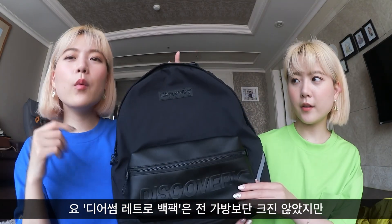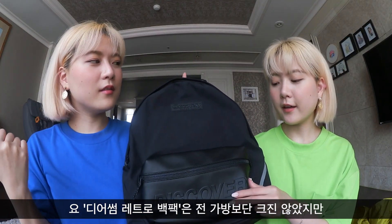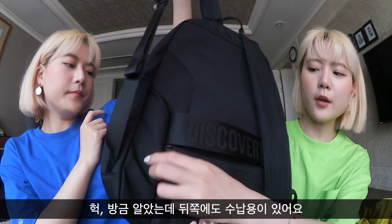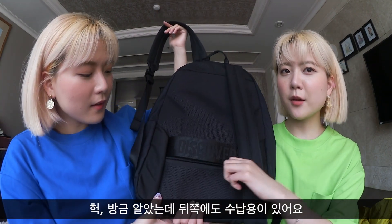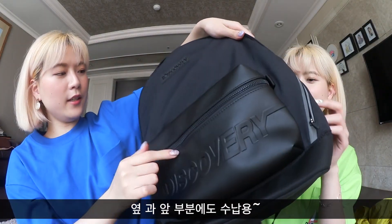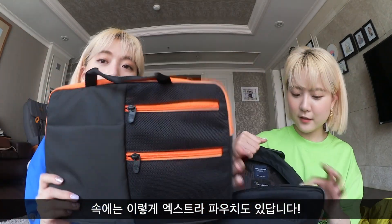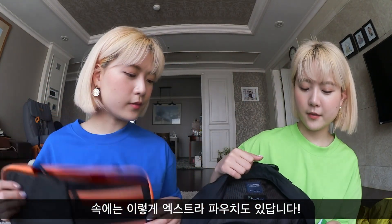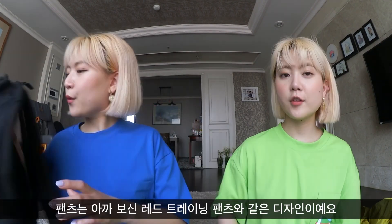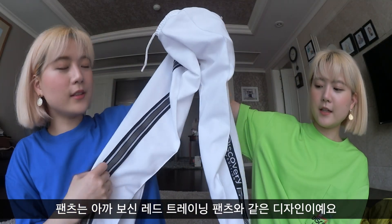For the backpack, this one wasn't as big as the white one and doesn't have as many compartments, but it still functions well. I just realized there's a compartment on the back, and compartments on this side and here too — they have extra! I love how they have another compartment like this, and again an orange hint. I love orange. For the pants, white jogger pants — it's the same style as the red one.